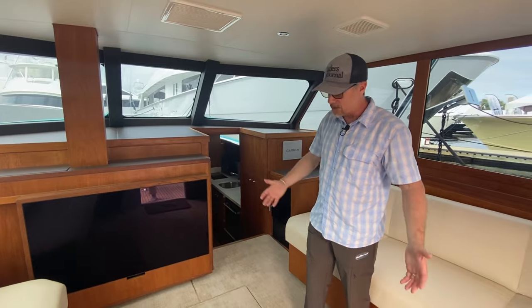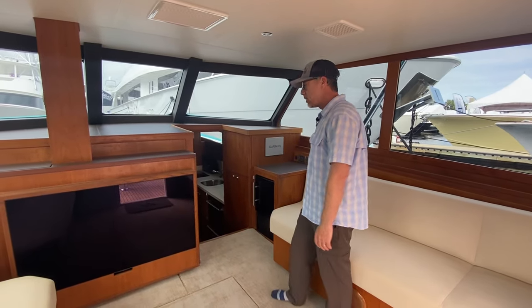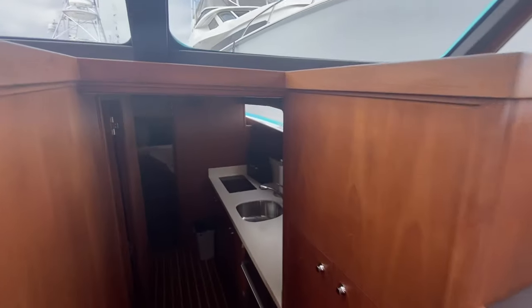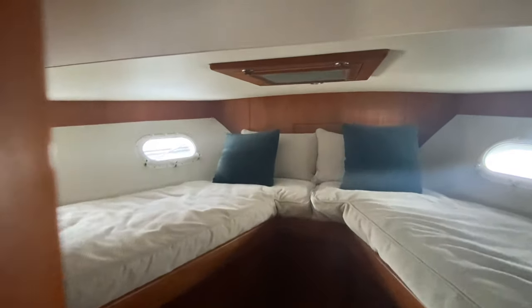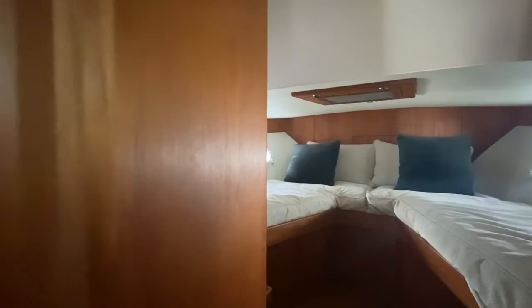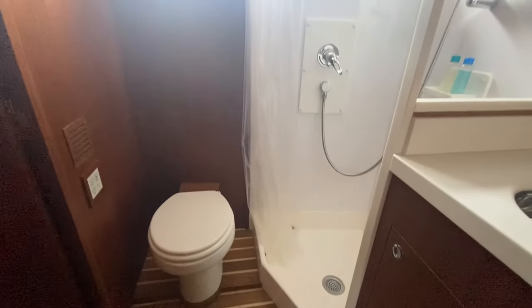There are couches, plenty of seating, a bunk, and a V-berth down below. Forward there's the V-berth, crew quarters bunk, a nice head, and the galley down below. This boat is really engineered more to be a day boat and fish hard, but there's plenty of livability.